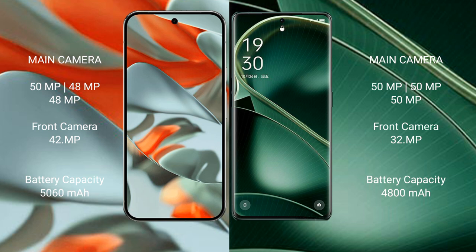The Google Pixel 9 Pro XL features a rear triple camera setup. It also has a 5060mAh battery with 37W fast charging support. The Oppo Find X6 has a 4800mAh battery with 80W fast charging support.